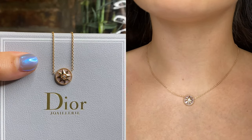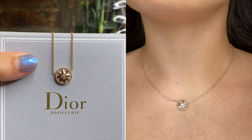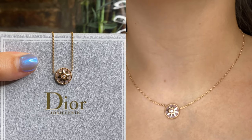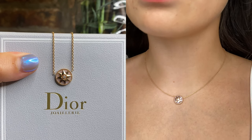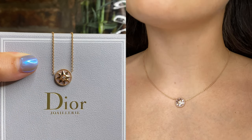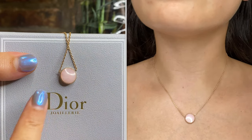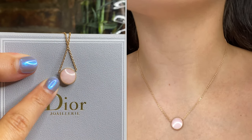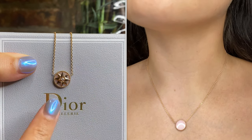My necklace is in rose gold with the stone pink opal, and it does have a diamond in the center. This retails for $2,590. The carat weight of the diamond is 0.045. You can also wear this necklace reversibly — if you turn it on its side, you can wear it that way, although I do prefer wearing it on the front side.